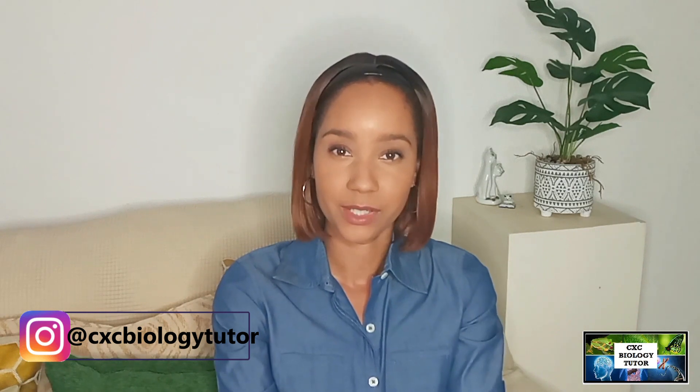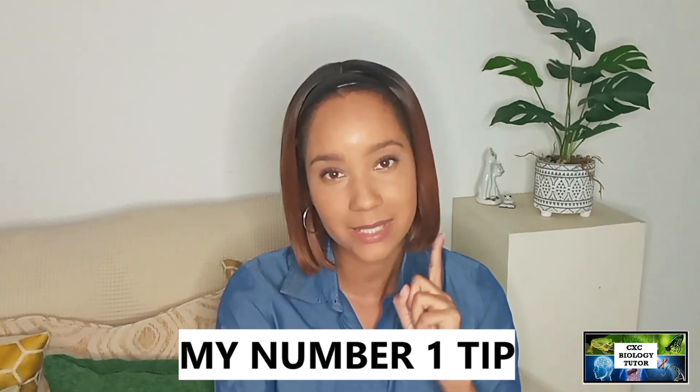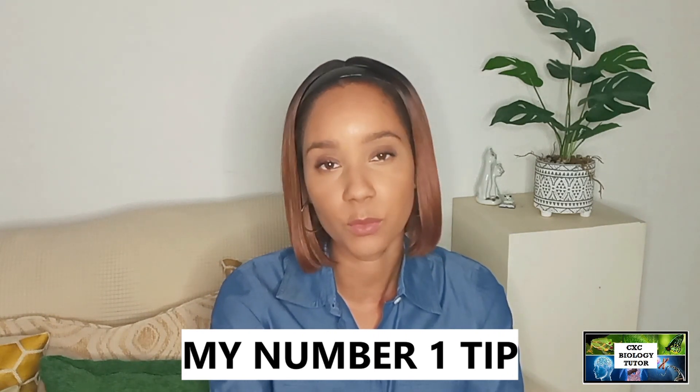Hey, it's Michelle, your CSC biology tutor. Welcome back to my channel. With the new school year in full swing, I figured it was a good time to bring you my number one tip to learning more effectively and studying more productively. If you've been having a hard time struggling with remembering all of those biological terms, definitions, and processes, this video is for you.